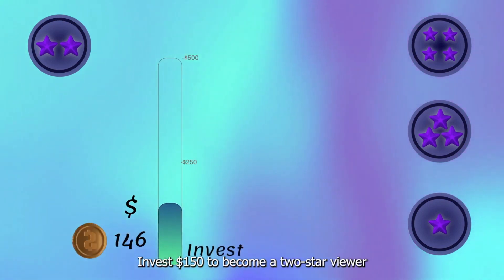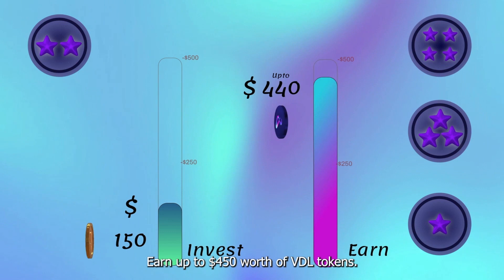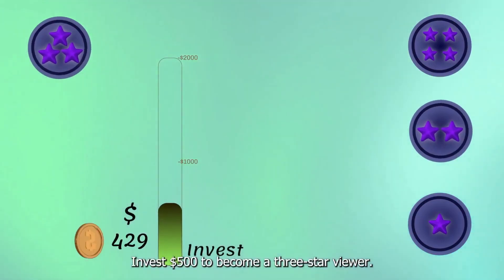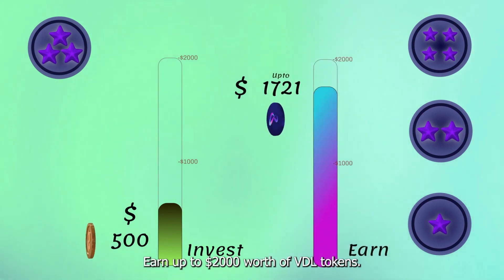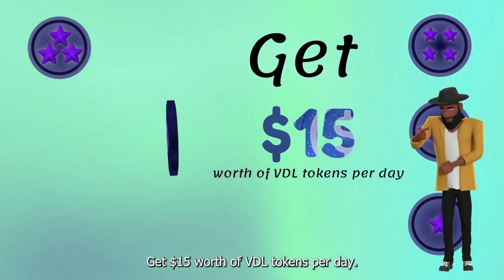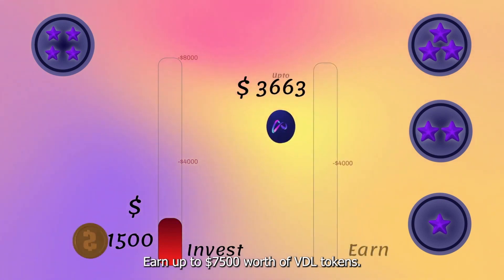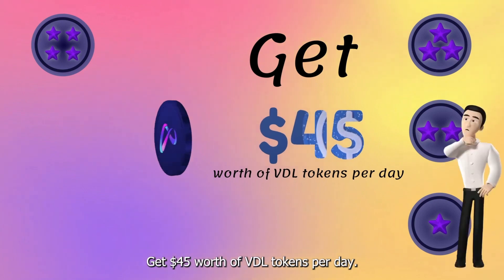Invest a hundred fifty dollars to become a two star viewer, earn up to four hundred and fifty dollars worth of VDL tokens, and get four dollars and fifty cents worth of VDL tokens per day. Invest five hundred dollars to become a three star viewer, earn up to two thousand dollars worth of VDL tokens, and get fifteen dollars worth of VDL tokens per day. Invest fifteen hundred dollars to become a four star viewer, earn up to seventy-five hundred dollars worth of VDL tokens, and get forty-five dollars worth of VDL tokens per day.